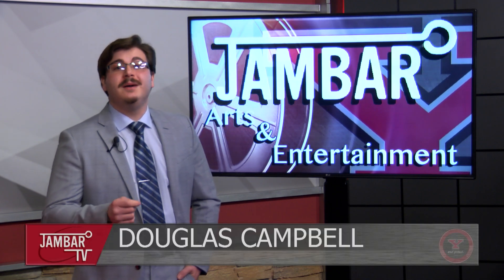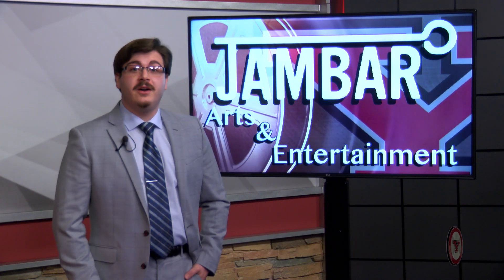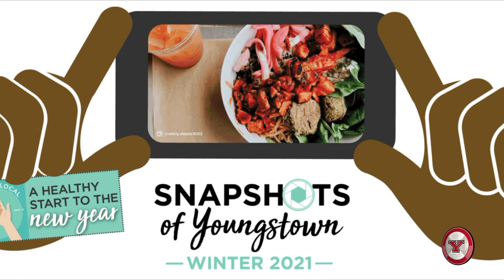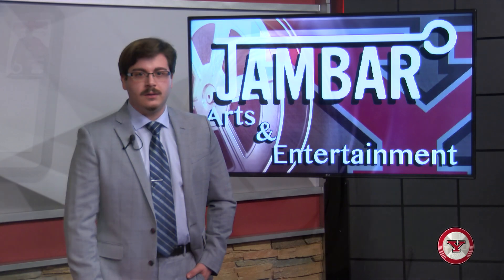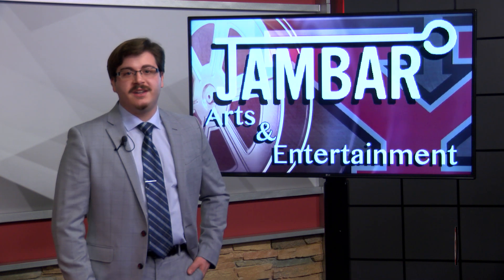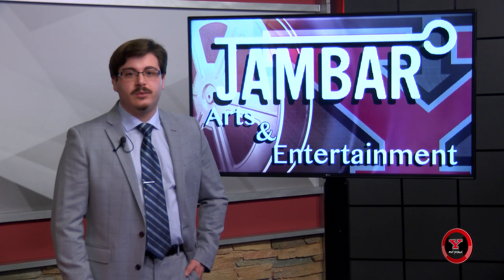Welcome back to Jambar TV. I'm Douglas Campbell. A picture is worth a thousand words, or for the people of Mahoning County, $50. In January, the Mahoning County Convention and Visitors Bureau opened the 2021 Snapshots of Youngstown competition. With the pandemic, they were just trying to adapt to the changes and think of something fun to encourage people to get out. Every week, the Bureau will select two winners at random from January 19th through February 28th. The winners will receive a $50 gift card to a local Youngstown restaurant.